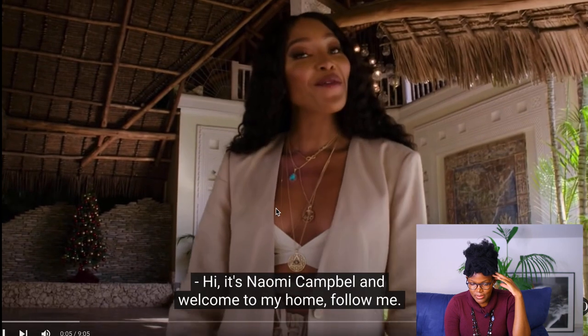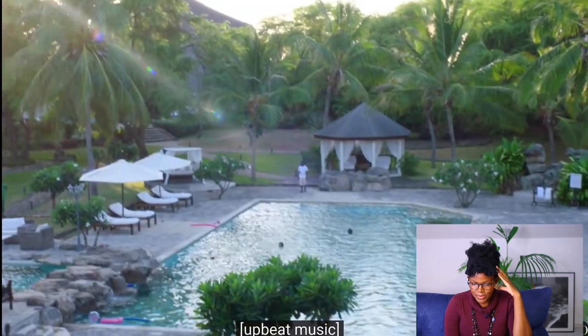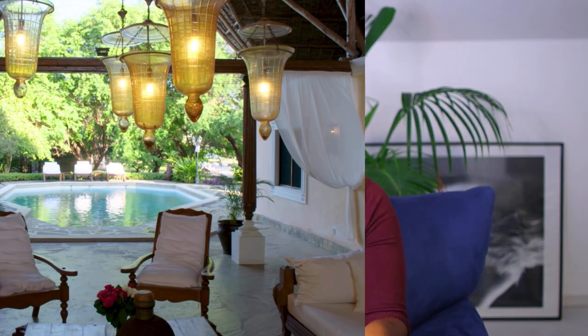It's Naomi Campbell and welcome to my home. I love it already. I love that she employed the African traditional elements of design into her home because you can see the structure, the reform of African traditional design in architecture. Everything is under the Makuti roof, which is really amazing — the traditional way of design.